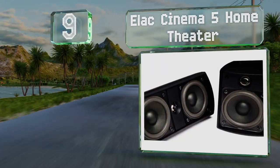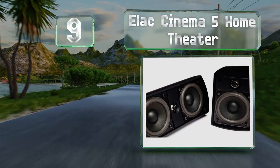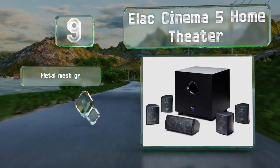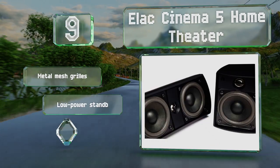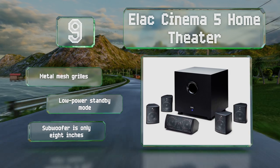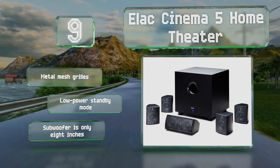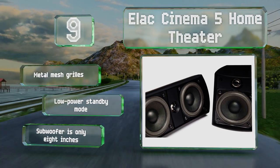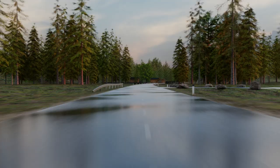At number nine, the ELAC Cinema 5 Home Theater offers a low pass filter that lets you make fine adjustments to its bass, as well as a phase control that ensures proper frequency crossover in any size of room. Its satellites feature recessed binding posts for easy mounting against a wall. These sport metal mesh grills and a low power standby mode, but the subwoofer is only 8 inches.